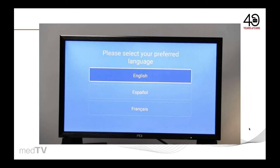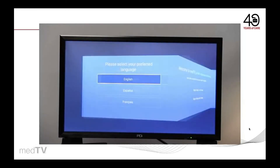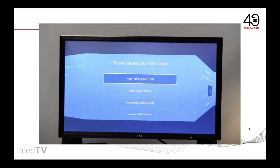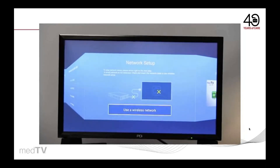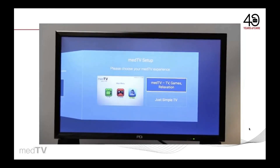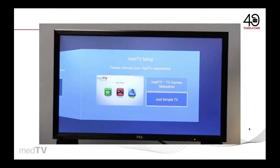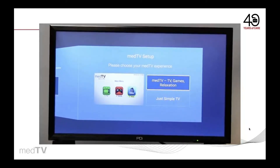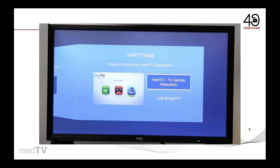Here are just four easy steps to enable the enhanced entertainment features on the A-Series TVs by PDI. Using the programming remote, select your language. Use the right arrow to select cloning or no cloning. Advance to your time zone — we're going to skip the network setup because we don't have internet access enabled. Here is where you can decide to activate just simple TV or the new MedTV enhanced entertainment with built-in TV games and relaxation apps.